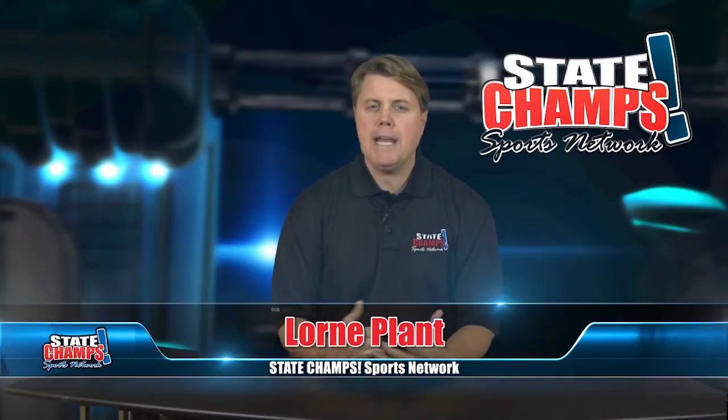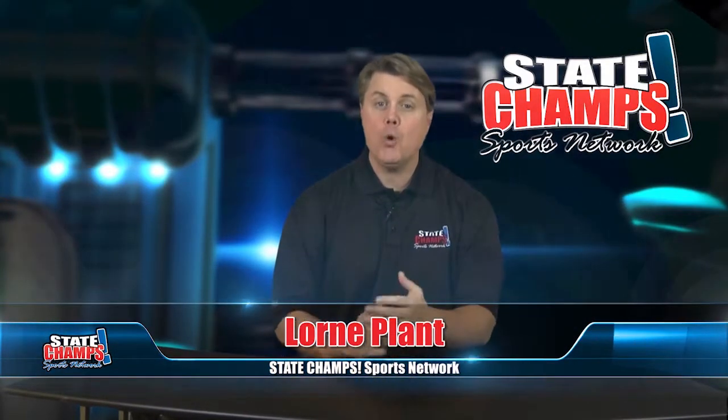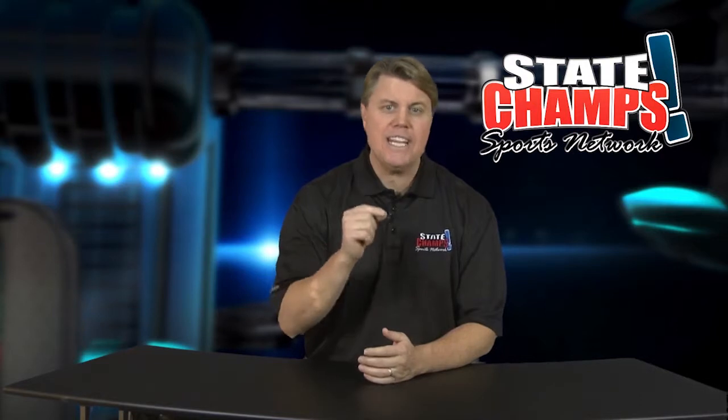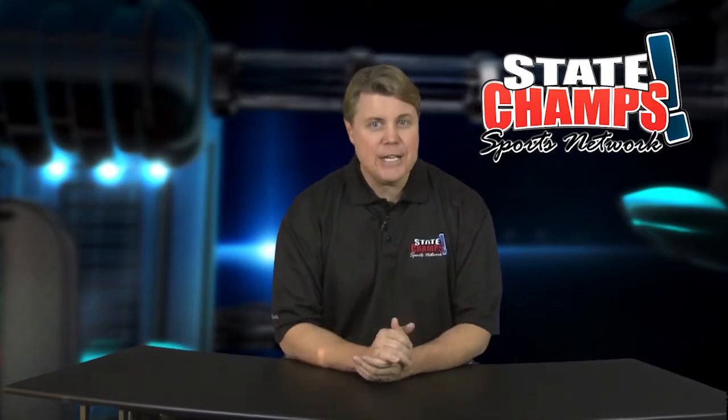Welcome back to State Champs. Lauren Planned here to introduce the latest health news from Oakland Regional Hospital. At the new Orthopedic and Hand Center, you are guaranteed to be seen within 24 hours of injury. Dr. Ryan joins us for the first of two segments. First up, knee injuries.